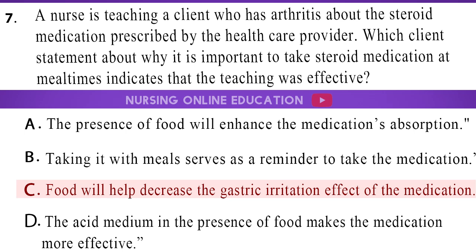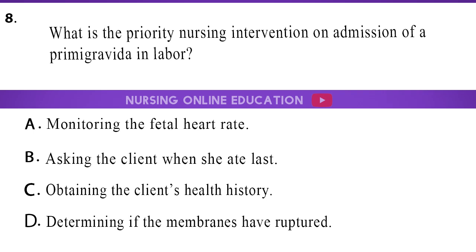The answer is option C, food will help decrease the gastric irritation effect of the medication. 8. What is the priority nursing intervention on admission of a primigravida in labor? A. Monitoring the fetal heart rate. B. Asking the client when she ate last. C. Obtaining the client's health history. D. Determining if the membranes have ruptured.